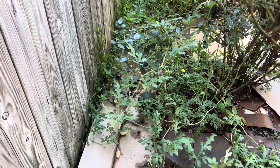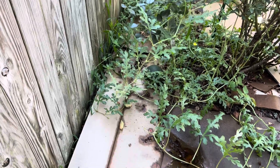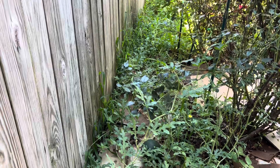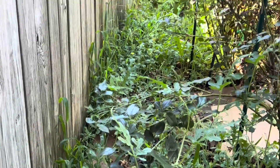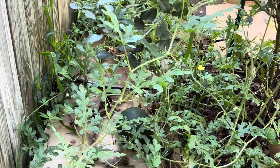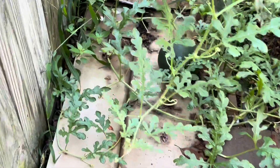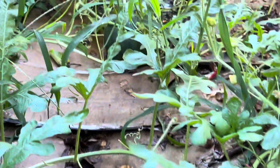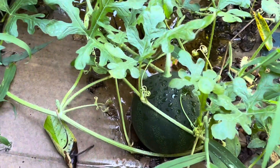Hey everybody, welcome back to the garden. Today I wanted to give an update on my watermelon situation. These are all watermelon vines that I have growing along my back fence, and today I see that I have a melon here and another little baby one right there.